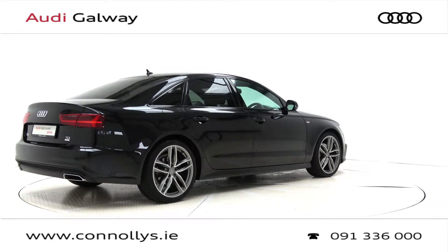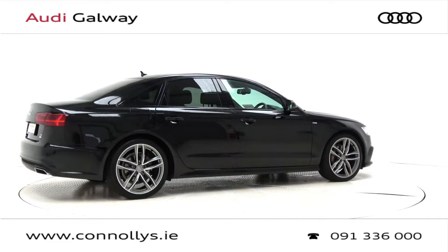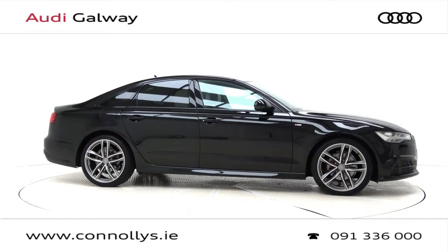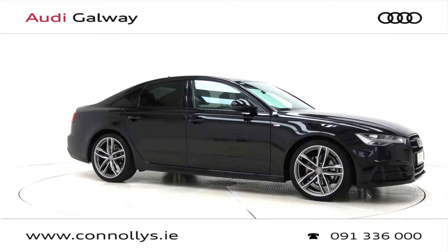For more information on this car or to arrange a test drive, contact our sales team on 091-336000, visit us in our showroom at Briar Hill, Galway, or check out our website connellys.ie.